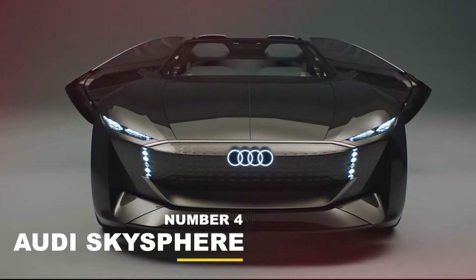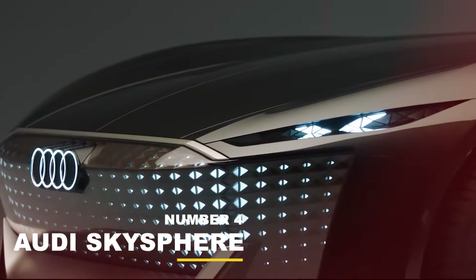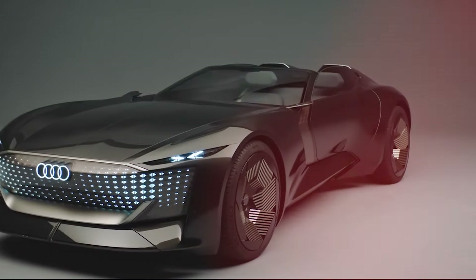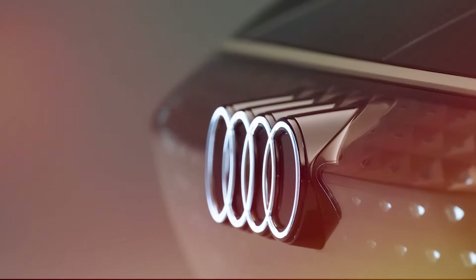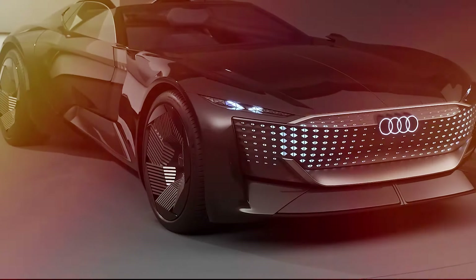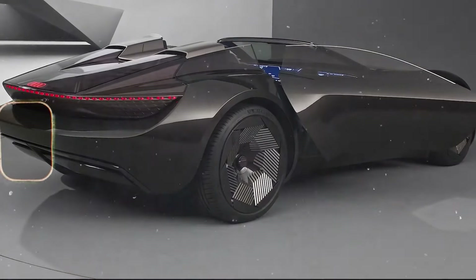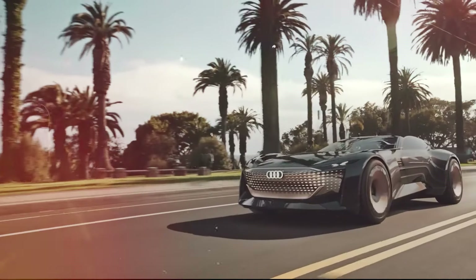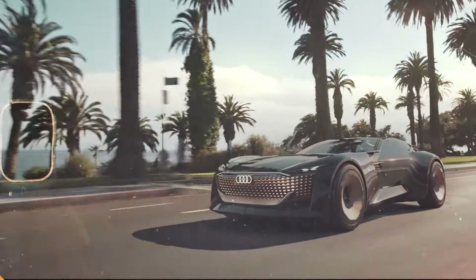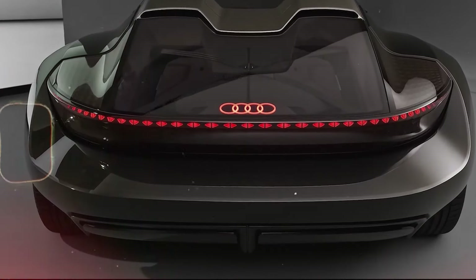The first thing you notice about the Audi Skysphere is the big imposing footprint, along with the menacing combination of black and gray. The Audi Skysphere is of course electric — the motor is mounted between the rear wheels, and unlike the all-wheel drive Quattro, it doesn't send power to the front. It must be a massive motor, as it generates 623 horsepower and 750 Newton meters of torque.